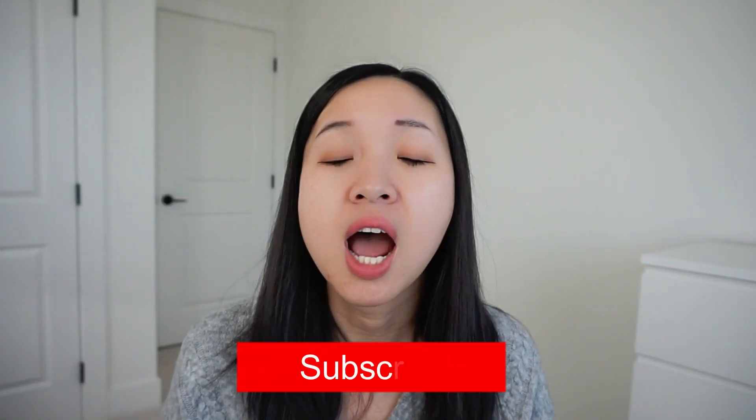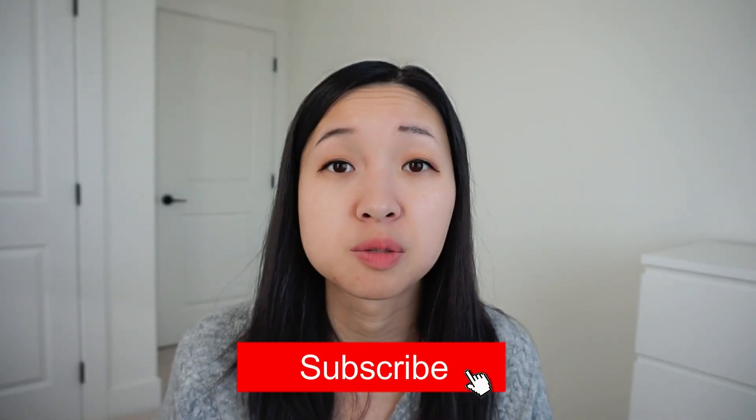Hi everyone! Welcome back to my channel. Today's video is a first impression video on the Laneige NEO Cushion Glow. I purchased this from Korea. I recently just came back and did a whole haul video at Olive Young's, so I'm going to link it somewhere up here. I didn't really talk about Laneige products because I didn't actually buy any at Laneige.